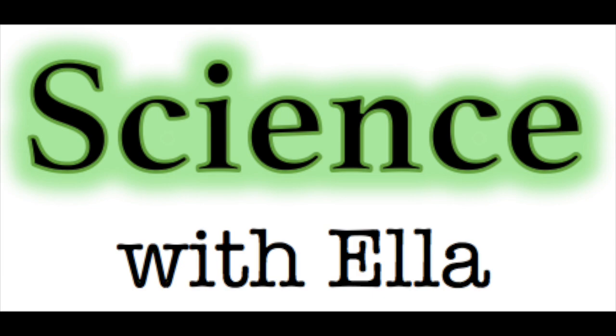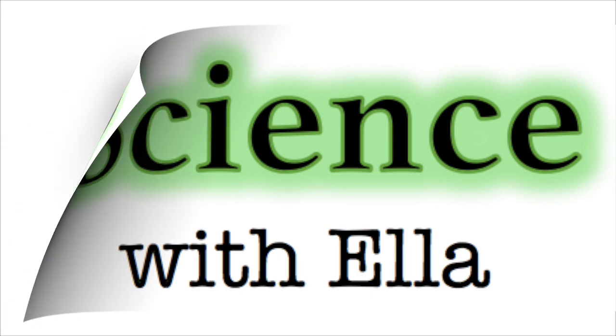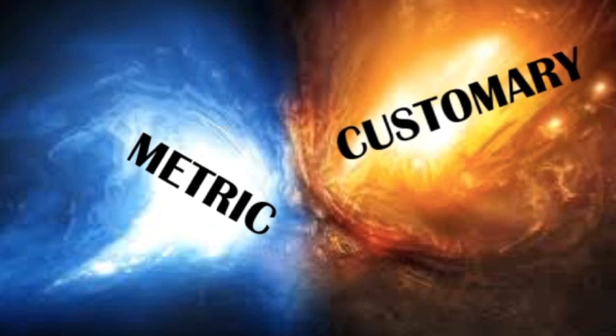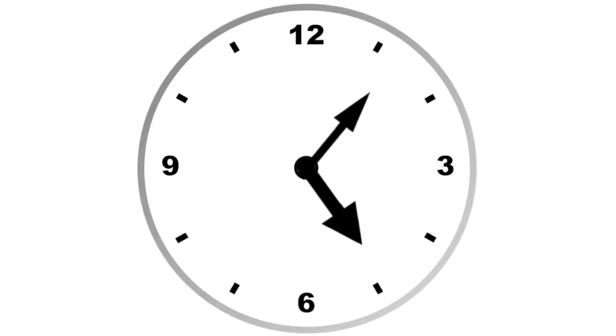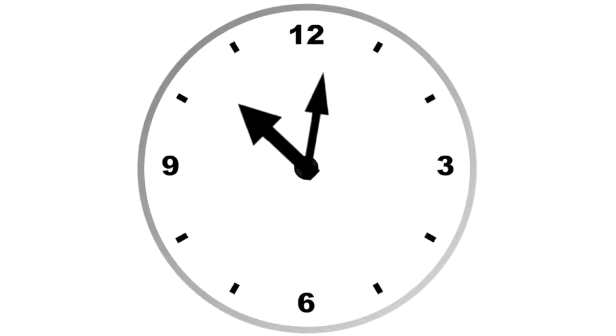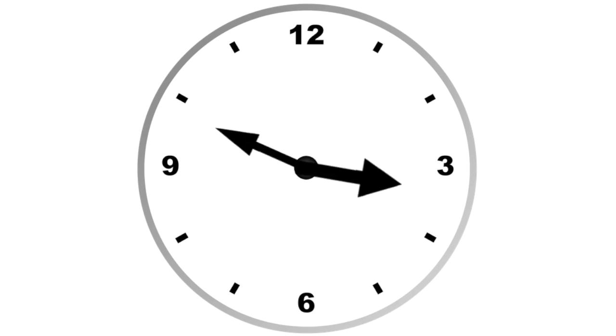Science with Ella! Metric vs. Customary — which one is superior? I know I shouldn't waste my time. You're all convinced that metric is completely preferable. But just wait until you hear the other side of it.